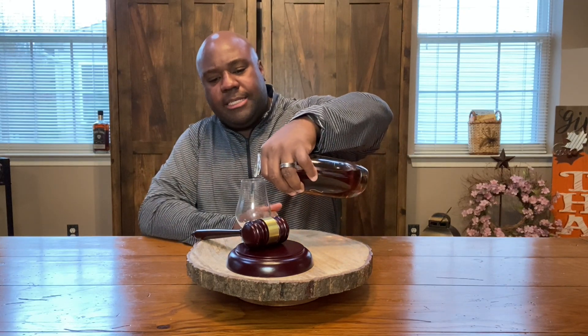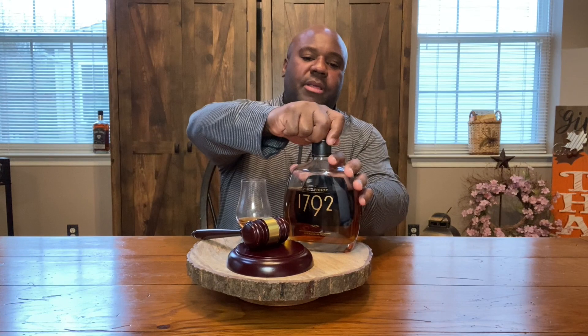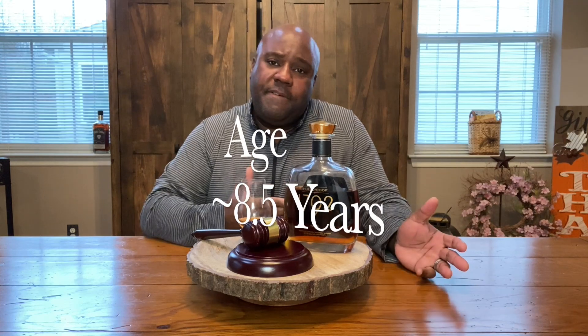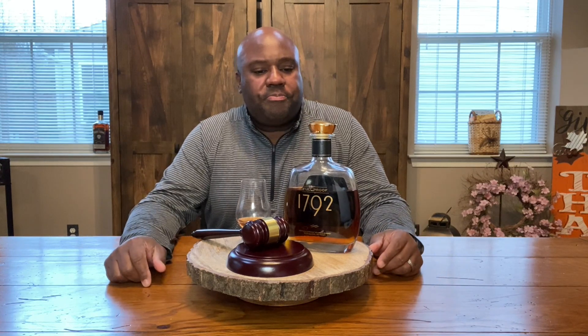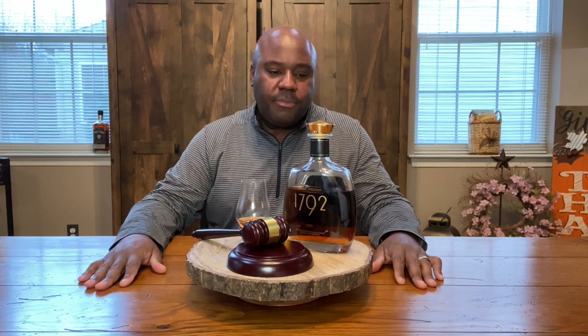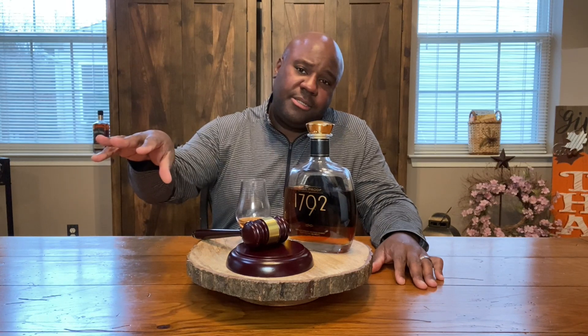I won't give too many details about 1792 — check the link above for previous reviews of other versions. This one comes in at $50, pretty easy to find. From a proof standpoint, this Full Proof always comes in at 125 proof. You're probably wondering — what is the difference between full proof versus cask strength? Let me break it down super quick.